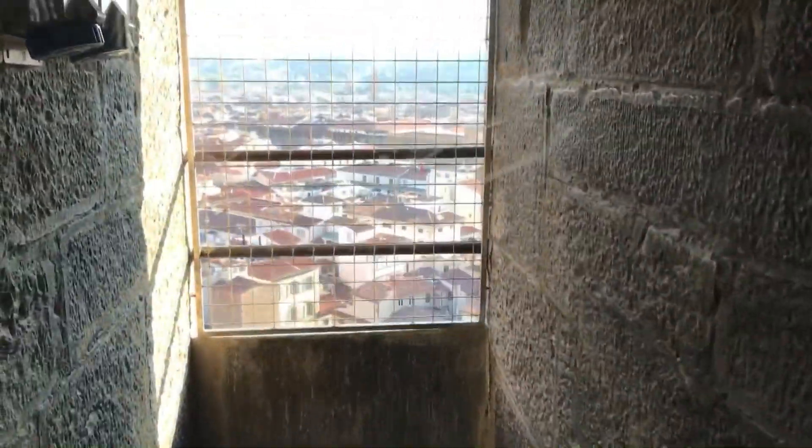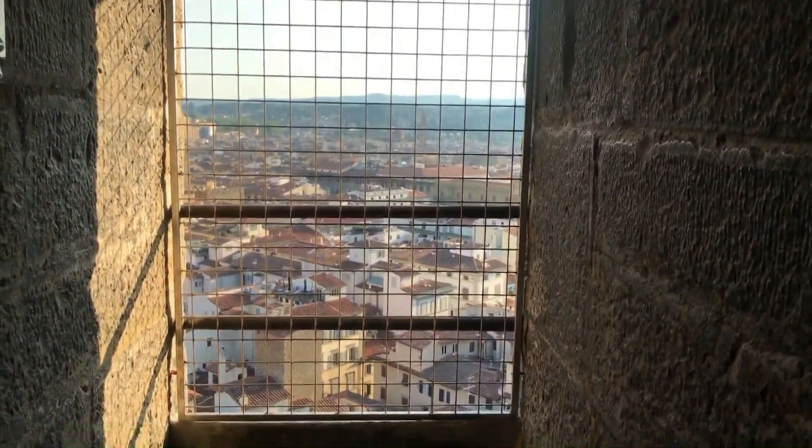Bye bye cupola, it's time to go. Last view from this amazing height of the city of Florence.